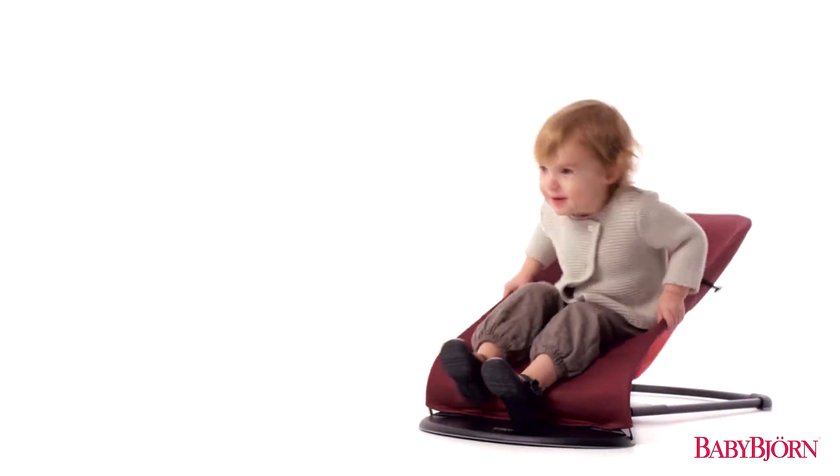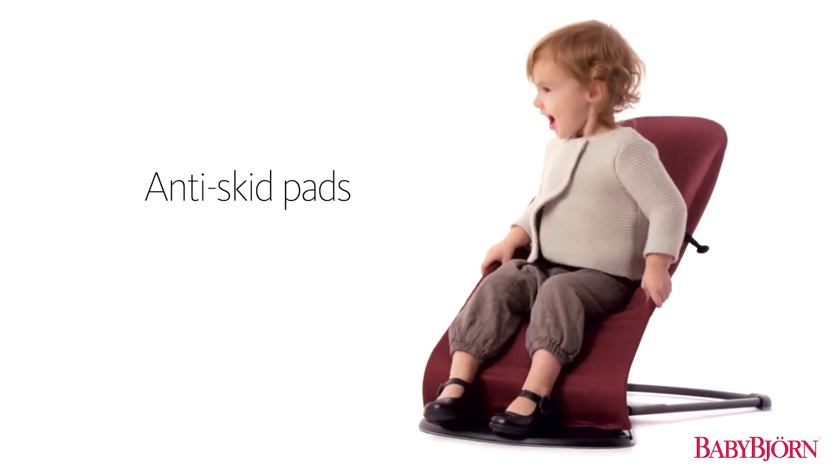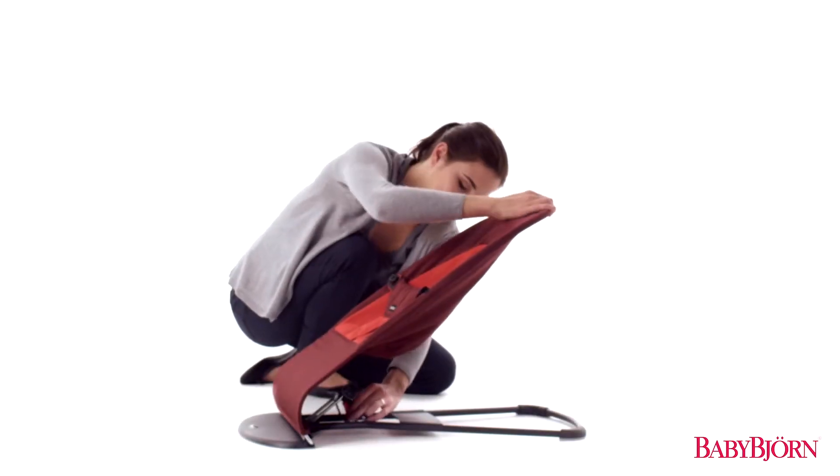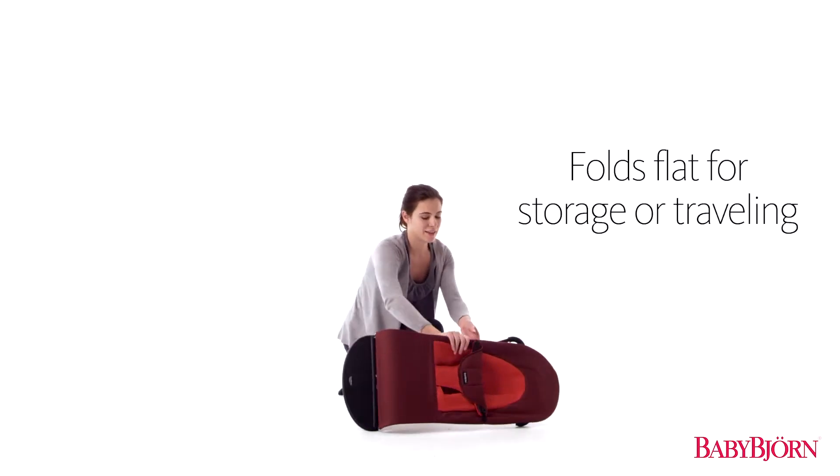Anti-skid pads on the legs and base keep the Bouncer Balance Soft firmly in place. And the Bouncer Balance Soft easily folds flat for storage or traveling.